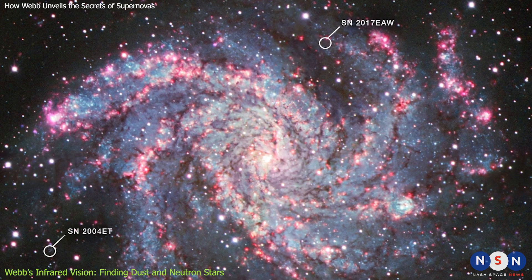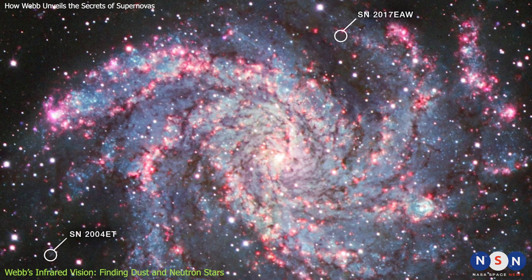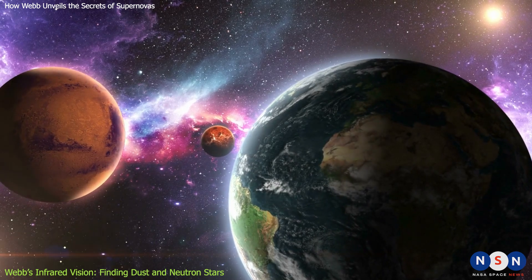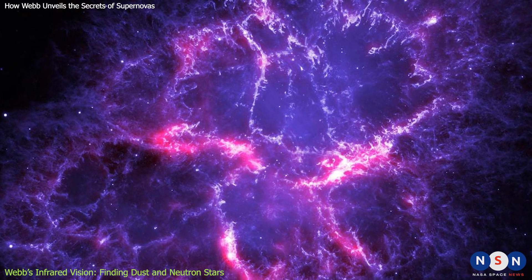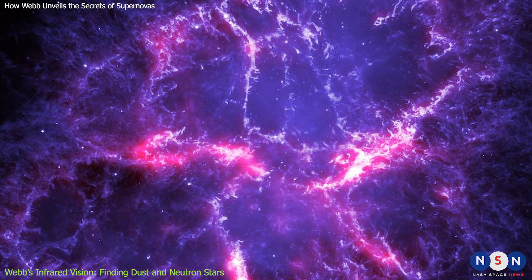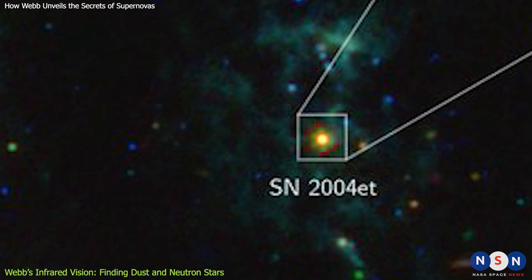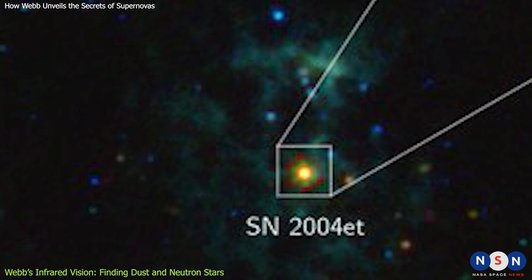Webb has found that both 2004 ET and 2017 EAW have large amounts of dust in their remnants — about 0.1 to 0.3 solar masses each, equivalent to about 30 to 90 times the mass of the Earth. This is surprising because previous studies with other telescopes suggested that these supernovas had much less dust, or even none at all. Webb has also found that the dust in these supernovas is very cold, about minus 260 degrees Celsius, meaning it is well shielded from the radiation and shock waves of the explosion.